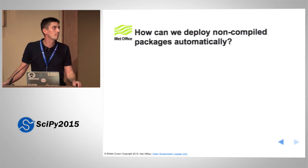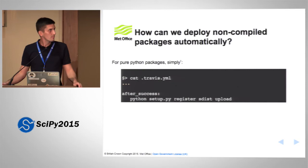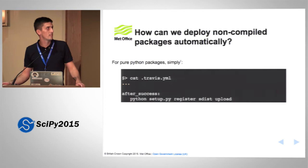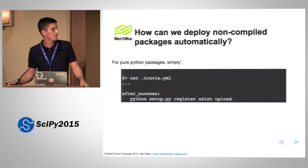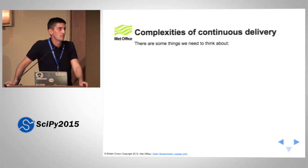It's actually quite simple to automatically deploy pure Python packages. Already, most packages are making use of Travis CI for testing. All you really need to do, assuming your tests pass, is add a simple builder for a source distribution and upload it to PyPI. There are a few considerations — you need to put your authentication details into Travis' YAML file, and I think Damian is going to talk about that in his next talk. That's essentially all there is to deploying pure Python packages.